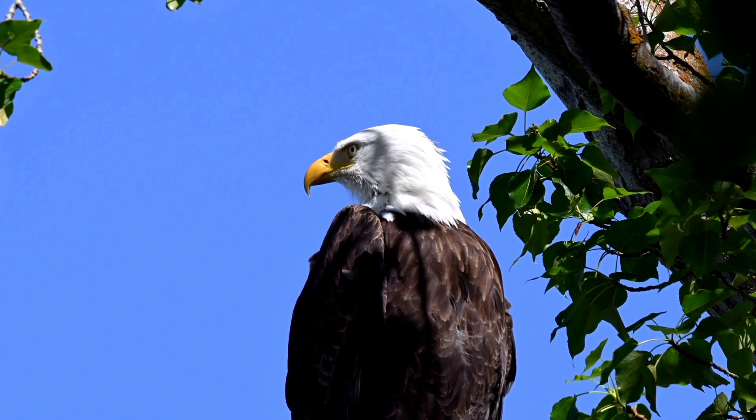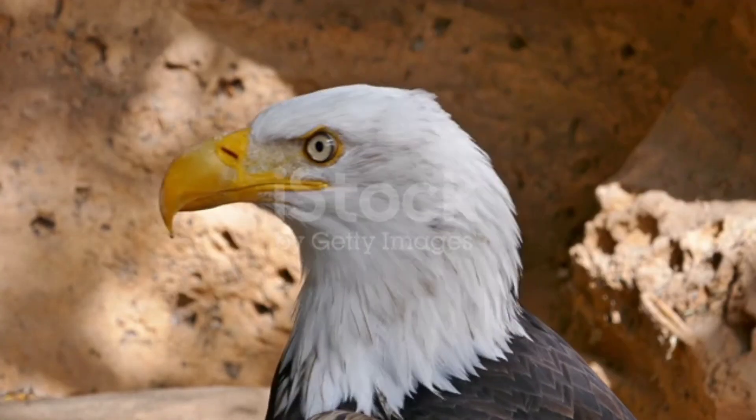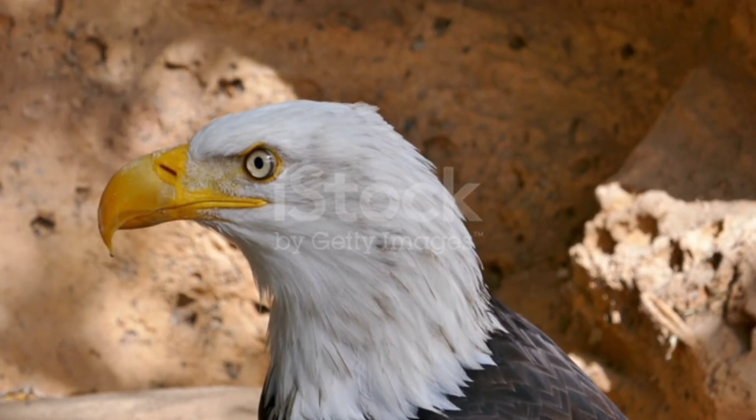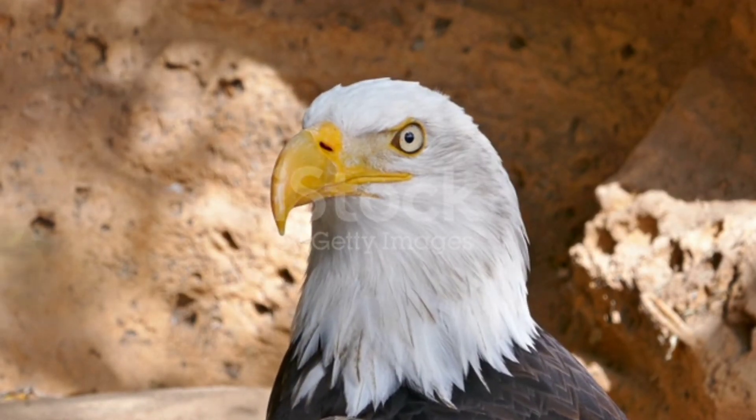Adaptations for Scavenging: Explore the adaptations that enable certain eagle species to thrive as scavengers. Discuss their strong beaks and digestive systems, allowing them to consume carrion and utilize a wide range of food sources.